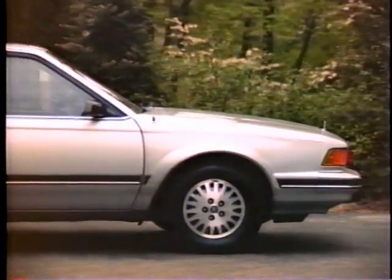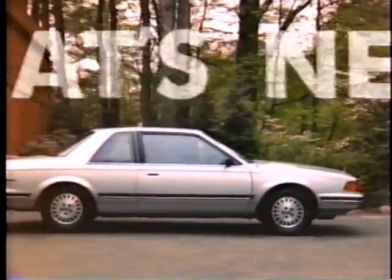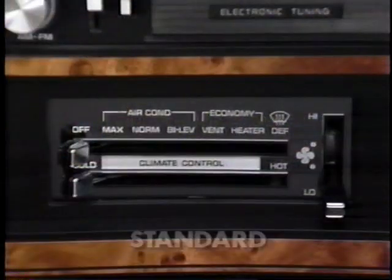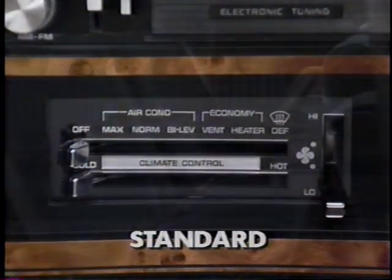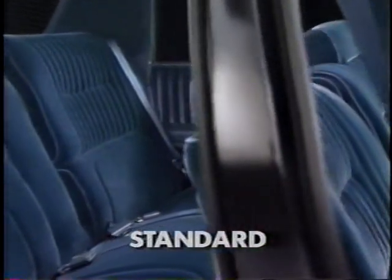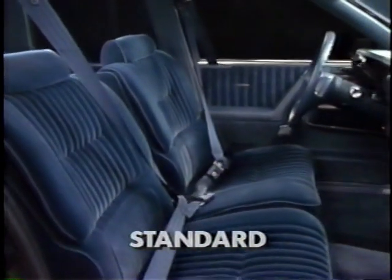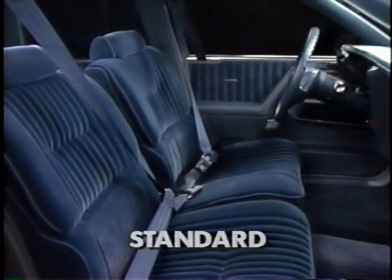The major design and styling changes introduced with the successful 1989 Century continue for the new model year. Air conditioning becomes standard equipment on all models for 1990. Century now incorporates the automatic front safety belt system used on many Buick models, which provides easy entry and comfort for front seat occupants.